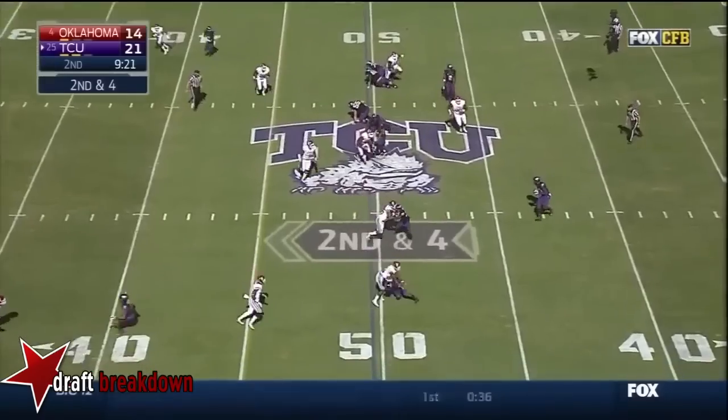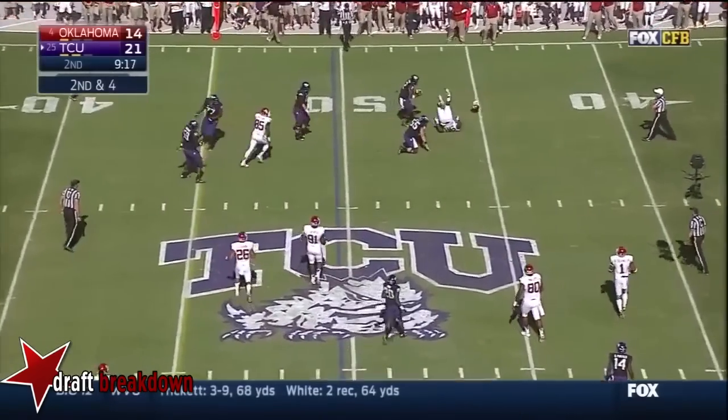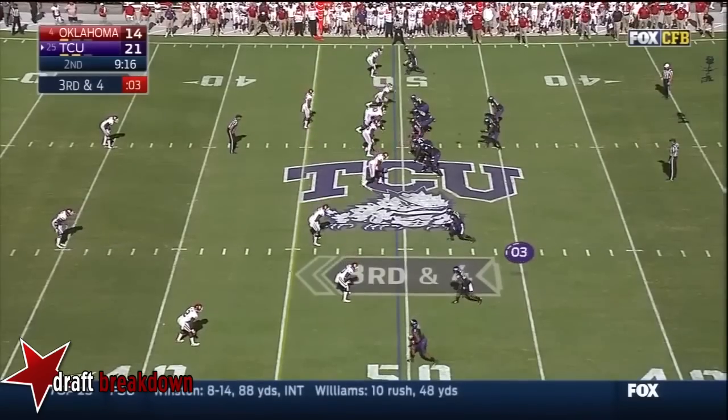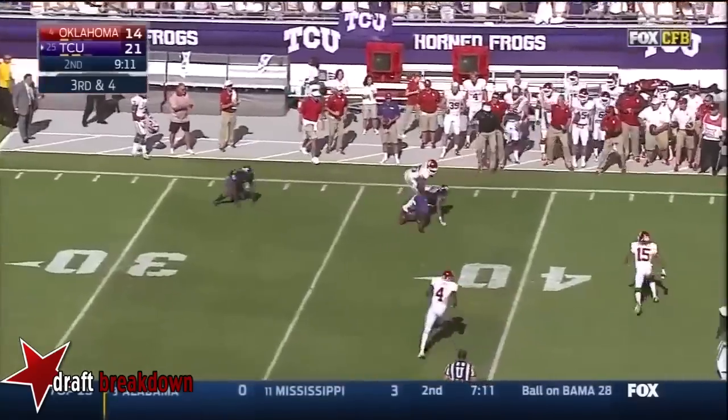Boykin — trick play here — look for Boykin! Wow! Boykin lofts it all the way — and it's picked off!